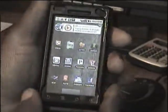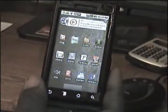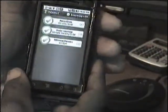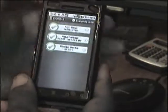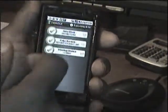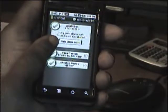The next app we'll be reviewing is the Lookout app. It's a security app that protects your phone from dangers of viruses within apps. I think it's highly unlikely, but it's a nice app to have for phone security.